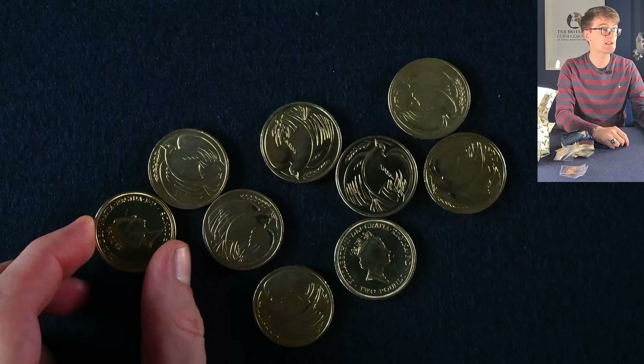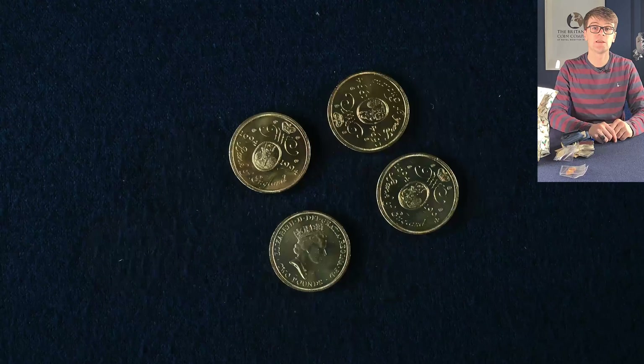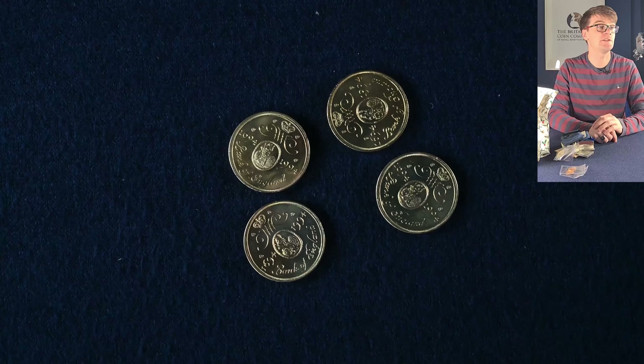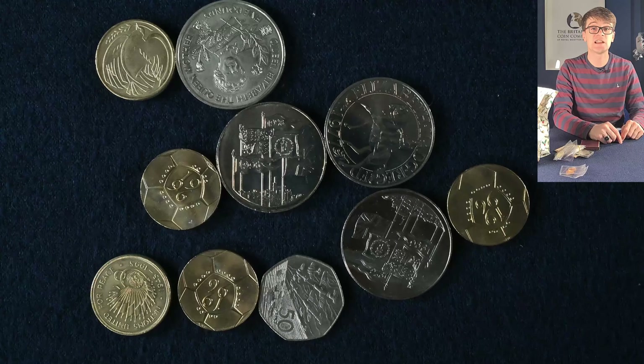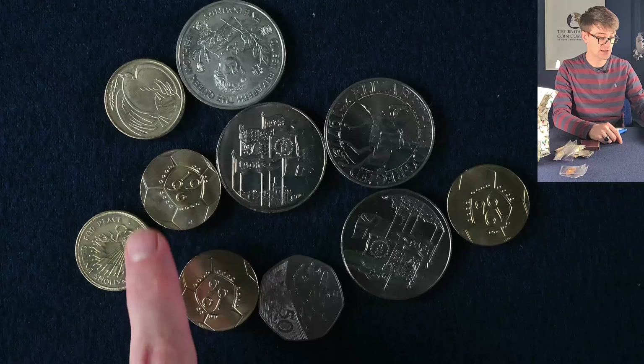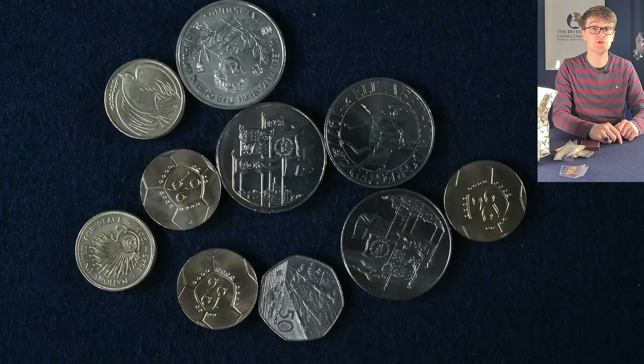We've got a whole assortment of these single metal two pound coins. The piedfort is a lovely design to have, and a few more two pound coins. This one marked the tercentenary — the 300th anniversary of the Bank of England. Another selection of loose coins: another peace dove, the United Nations, and the European Championship single metal two pound coins.